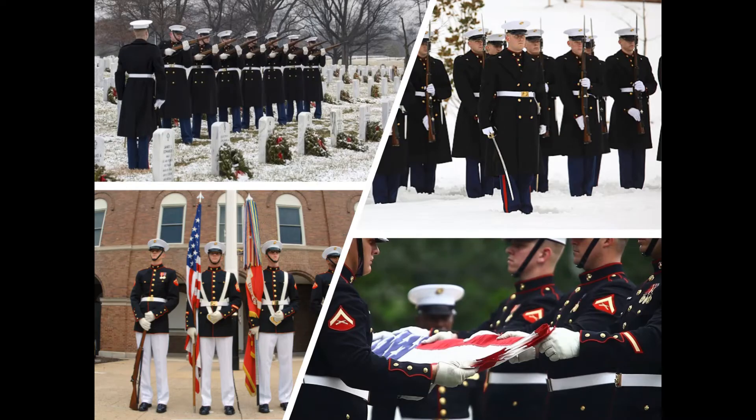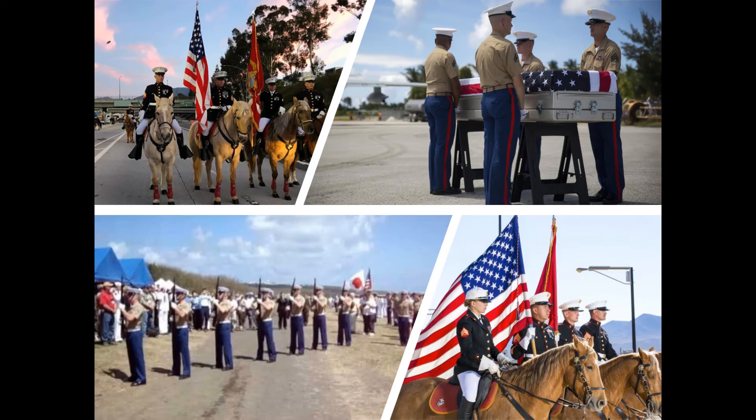Ceremonial companies A and B of Marine Barracks Washington include the Marine Corps Color Guard, shown here at bottom left, the Silent Drill Platoon, and the World-Famous Body Bearers, shown here at bottom right. The top two photos are from a funeral at Arlington National Cemetery — on the left is a firing party and the right shows a ceremonial escort platoon. Active duty and reserve Marines take part in military funeral honors and other ceremonial activities in many states, territories, and locations overseas. The last mounted color guard in the Marine Corps is located at Marine Corps Logistics Base Barstow in Barstow, California.